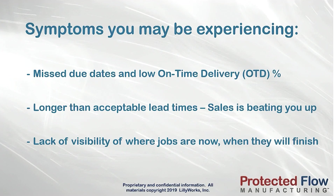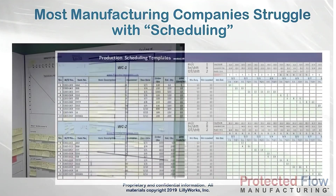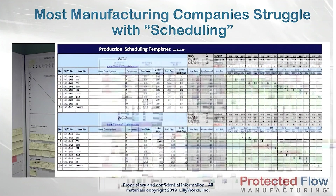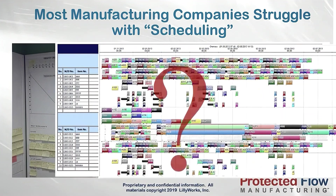Because of that, you're getting pushback from sales. You may not be able to see where jobs are now, or when they're likely to finish. You may be using manual whiteboards or spreadsheets, or have even tried complex ERP scheduling tools, but none of them have really helped you answer the fundamental questions you need to know right now.